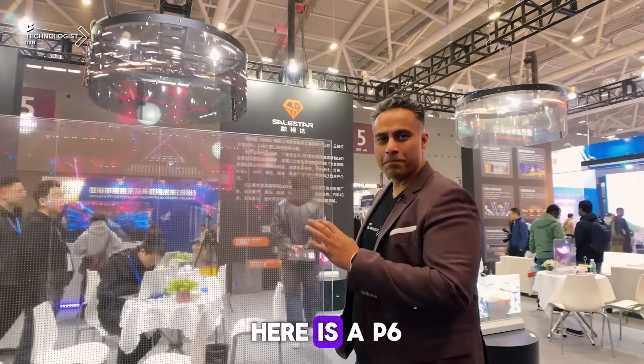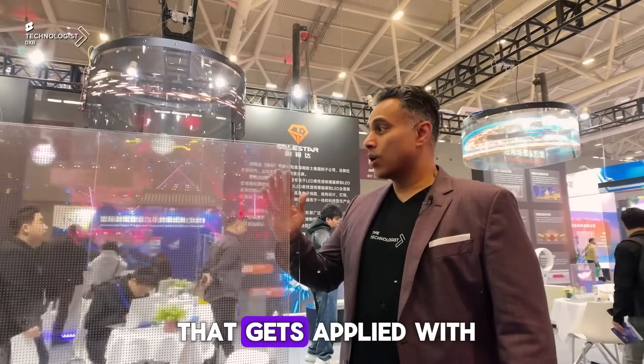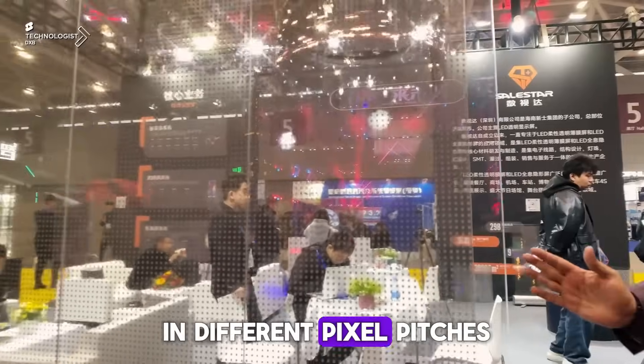What you're seeing here is a P6, and this is not your average LED. It's a PVC that gets applied with the diodes inside, pasted onto glass. This obviously comes in different pixel pitches.